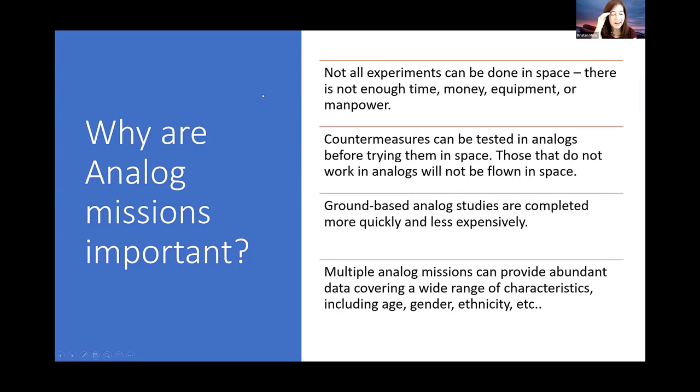The reason that we do analog missions is because not all experiments are possible to do in space. It takes a lot of time, a lot of money, a lot of expensive equipment, and a lot of manpower to do all of these experiments in space. It is just not practical to do all the different research needed to figure out how human beings can successfully survive in space for long periods of time. If we tried to do all of the experiments at the International Space Station, it would take years and billions and billions of dollars. Whereas if we do them in a ground-based analog, we can do it for a fraction of the cost — thousands of dollars, as opposed to billions.